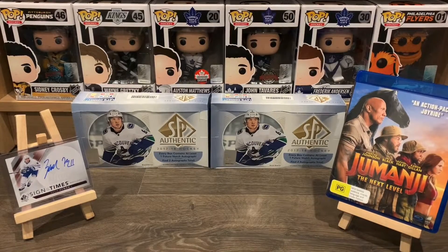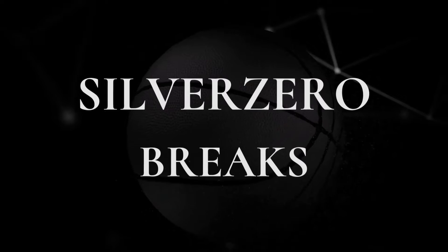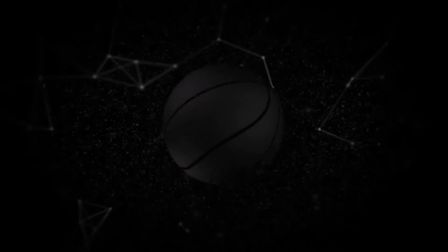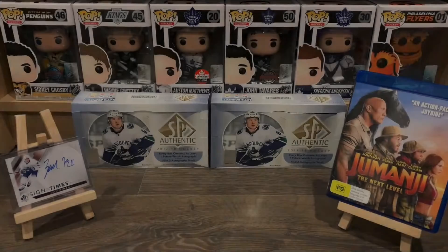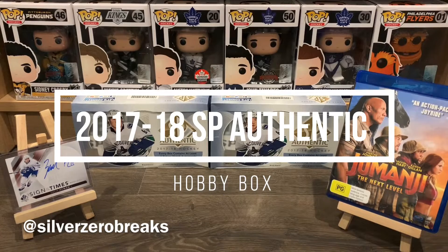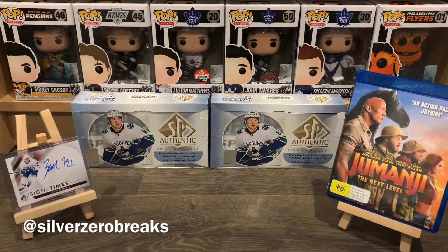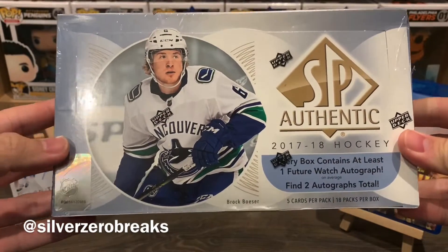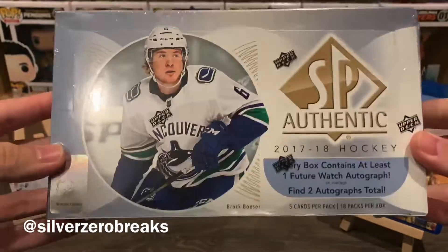What's going on guys? It's SilverZeroBreaks here. Welcome back to my channel — we're back for another box break, and today I got the 2017-2018 SP Authentic Hobby Box.